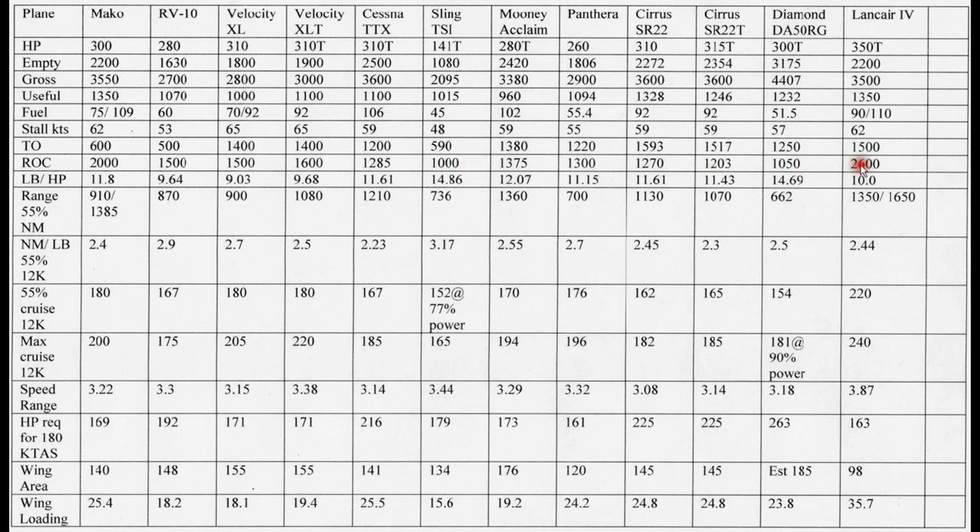Looking at horsepower-to-weight ratio, the Velocity XL wins here at about 9 pounds per horsepower. Most of the other aircraft are around 12 to 14. The RV, being pretty light and fairly powerful, is not a lot different than the Velocity. The Sling has the worst power-to-weight ratio here, but as we saw, the performance is pretty good considering that — they've done a good job.